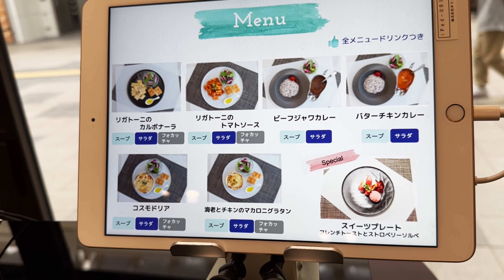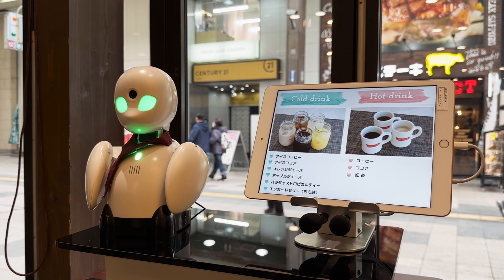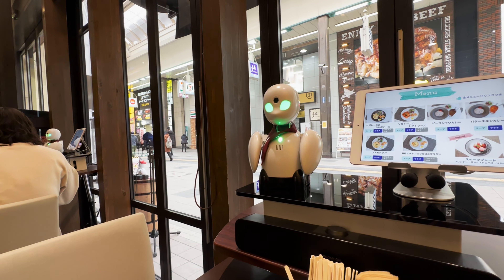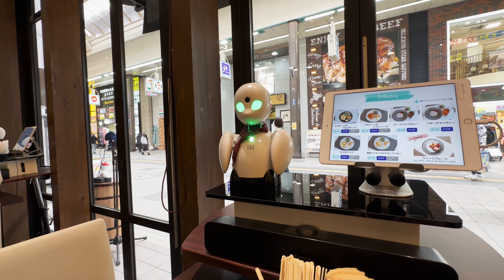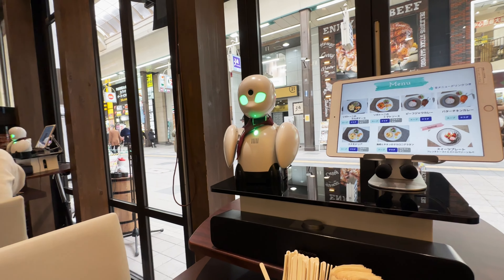Our operator's name is Saki-san, and it's time for us to order our meal. For the drinks, we went with cocoa and coffee. For pasta, the choices are carbonara and tomato sauce. Saki-san, which is better — carbonara or tomato? She prefers tomato sauce. If she prefers tomato sauce, I will go for tomato sauce as well.